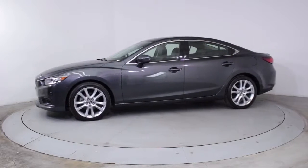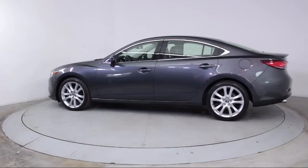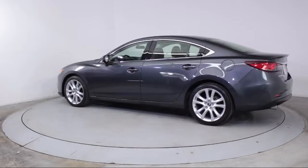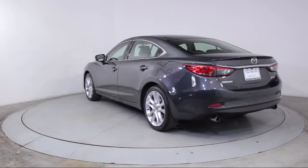It also features a CD player, power windows, side airbags, anti-lock braking, telescoping steering wheel, rear defroster, and has less than 45,000 miles on the odometer.